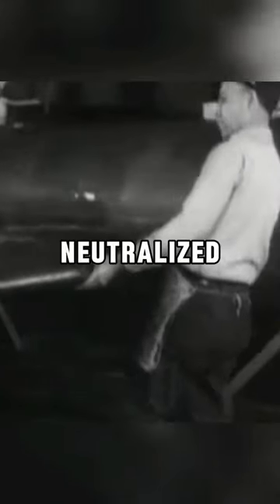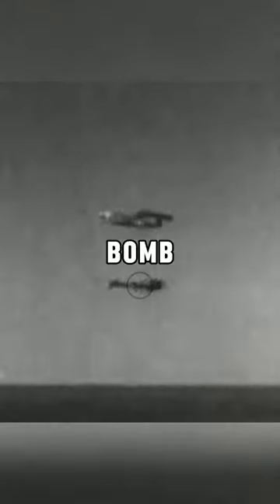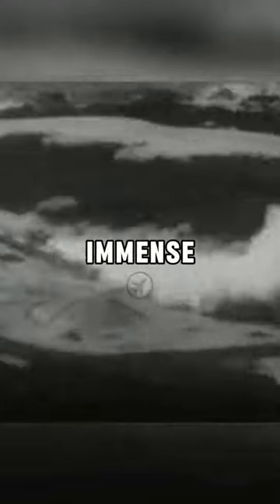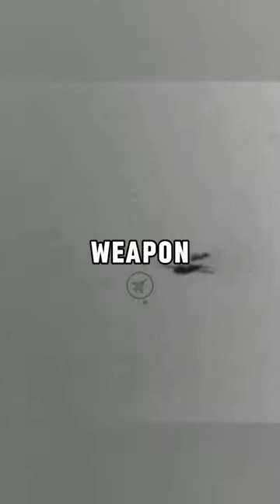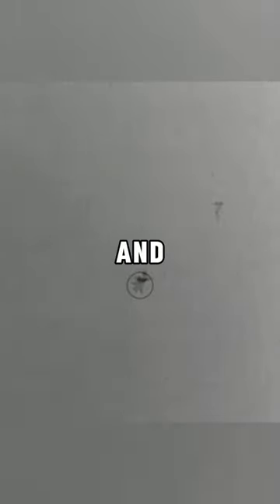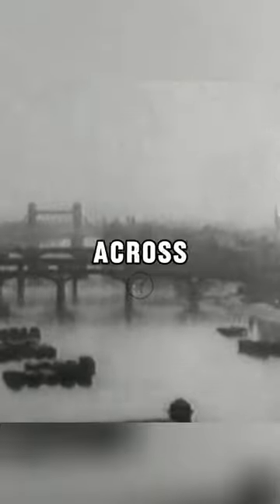The genius way in which the RAF neutralized the biggest threat to London during World War II will shock you. This threat was caused by the V-1 flying bomb, as this weapon caused immense devastation to British civilians during World War II. This particular weapon had no targeting system and would indiscriminately fall onto unsuspecting innocents all across London.